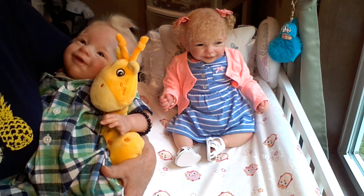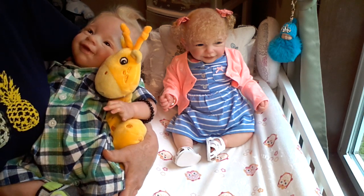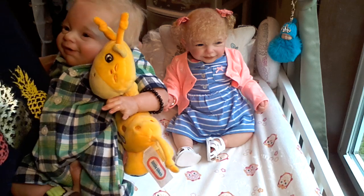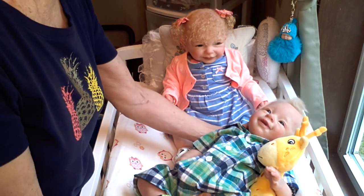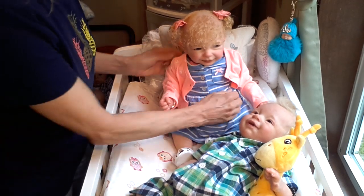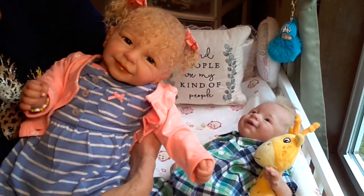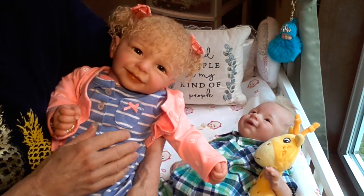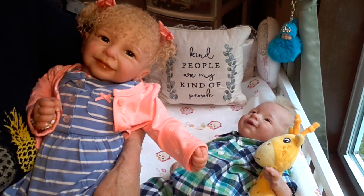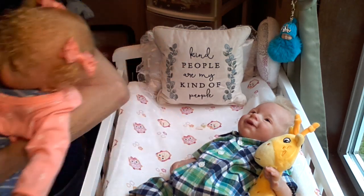I'm also going to be changing both of them into a different outfit. So that's my plan, and I'm going to be changing Dougie first. I'll put him right here for just a minute, and I'm going to take little smiley Sunny and go put her back in her little crib so she can wait for her little brother to be changed.